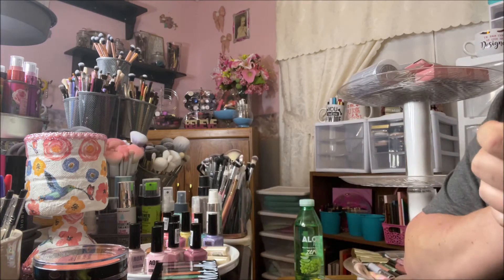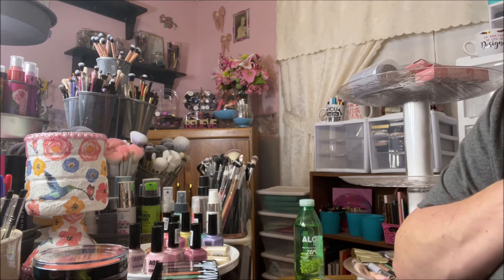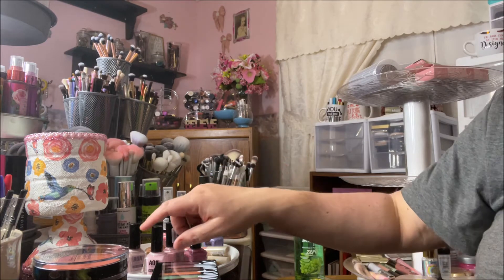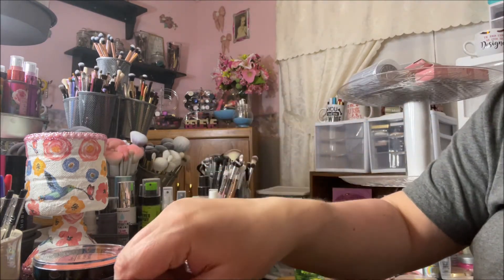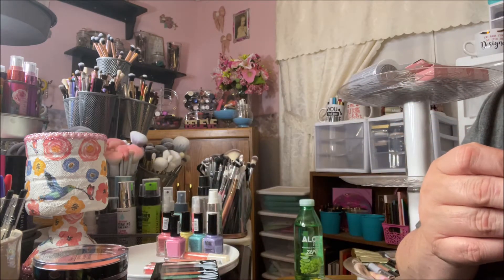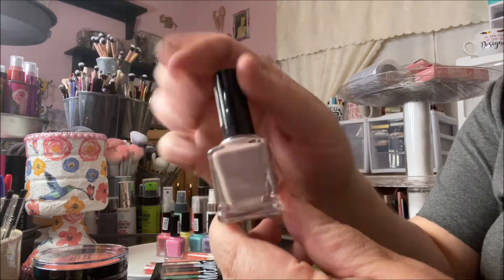They released some new nail polishes by the AOA brand and I bought them — they have them in sets of five and I bought two sets: the nudes and the brights. These are the nudes. This one is gorgeous, it's like a grayish color and it's called Cold Brew. I love that color, it's beautiful.